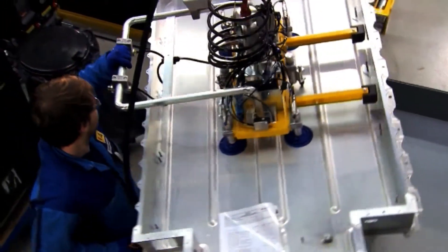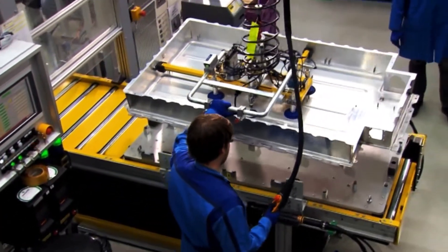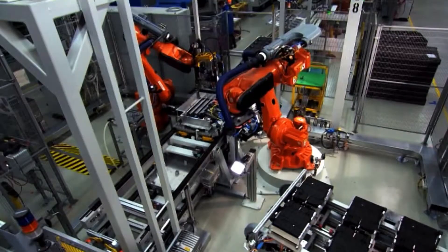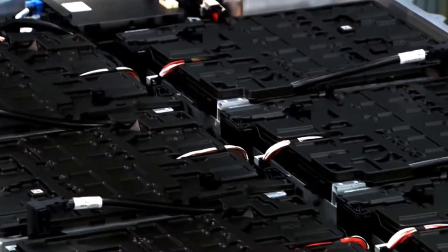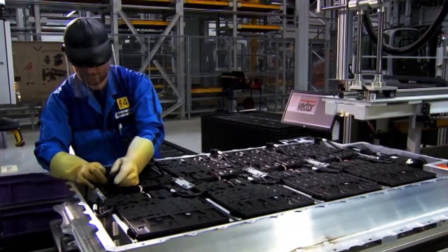The i3 is built at BMW's Leipzig plant. The 130 kg battery is housed under the passenger compartment in the aluminum chassis. It's made up of lithium-ion cells. The assembly is mostly automated, but the wiring still has to be done by hand.